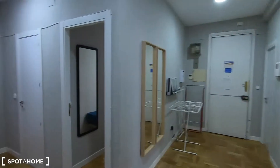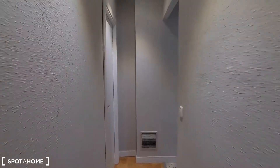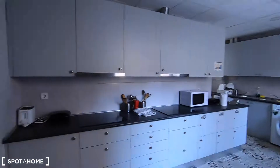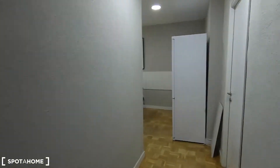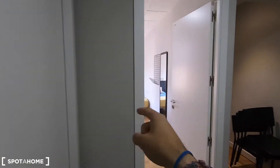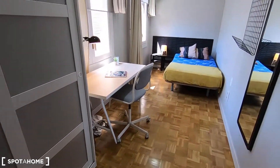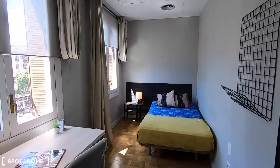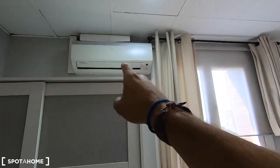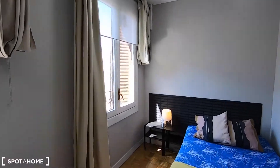Bedroom number six, bedroom number seven — you can check all these rooms in the other video. Bedroom number eight. Here you have your fully equipped kitchen and if you follow this way you will find your living room. Bedroom number nine and bedroom number ten — with standalone wardrobe, desk, double bed, and an air conditioner unit. You also get heating here like in the other bedrooms I showed you.